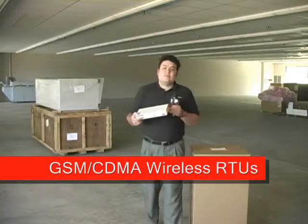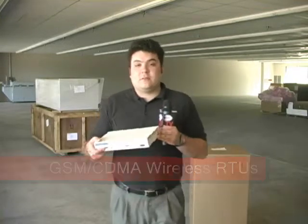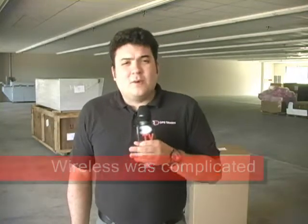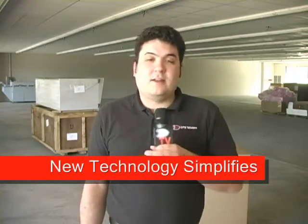Wireless RTUs like this one are a great example of this expanding scope. A wireless RTU is a lot like a traditional RTU, except it has a wireless GSM or CDMA modem on the back for reporting alarms. This has been a great new technology, but until recently it has involved a few configuration headaches. Today I want to talk to you about a new technology that eliminates all of those problems. First, let's take a look at what it used to be like setting up wireless, and then I'll show you how this new technology works.